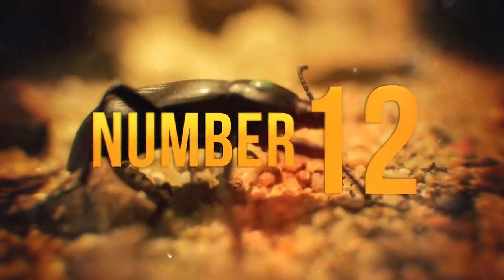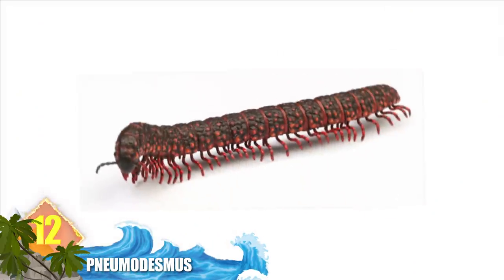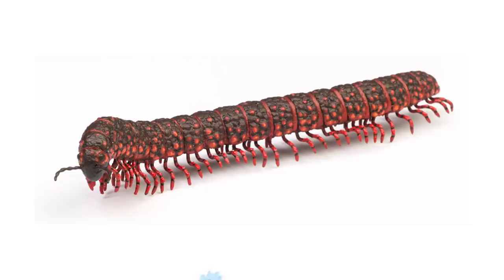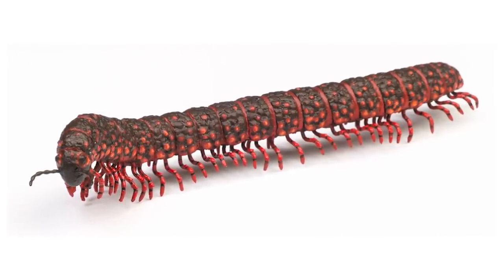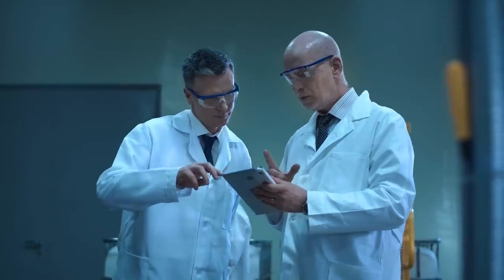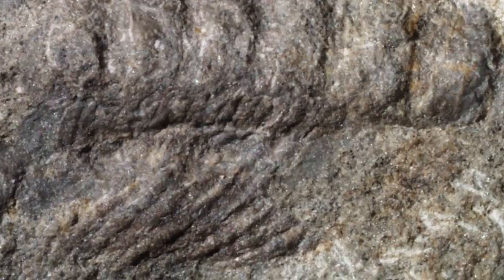Number 12: Pneumodesmus. This ancient beast is known from one single fossil fragment discovered by an amateur paleontologist in Scotland in 2004. It measures one centimetre long — that's 0.4 inches — and belongs to a myriapod, a multi-legged arthropod like centipedes and millipedes. Researchers think this may have been the first of the lot. They estimate the specimen's age at around 428 million years, though the exact number is uncertain. Even so, it would be one of the oldest animals ever discovered to have existed on land.